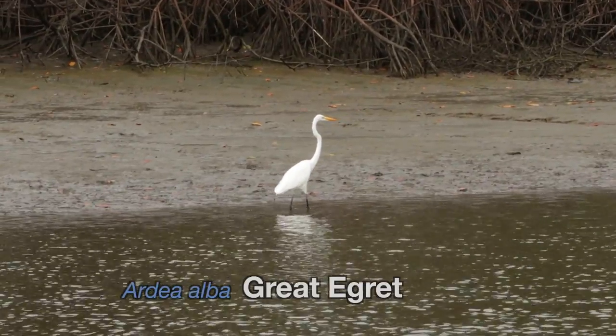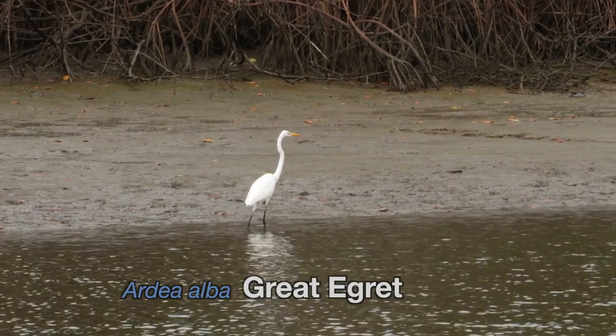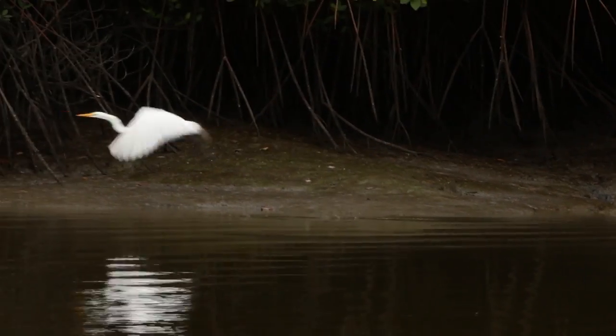This is a great egret, found in many places around the world. This individual may be a migrant from the US spending the winter down here in Ecuador, or he may be a permanent resident of this area.